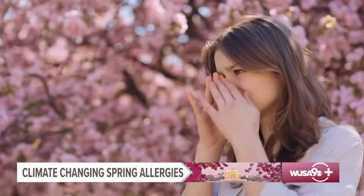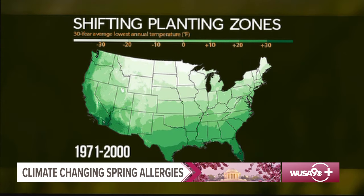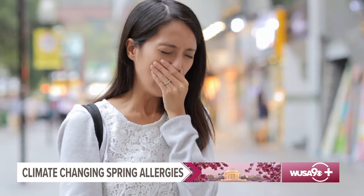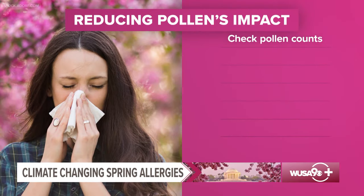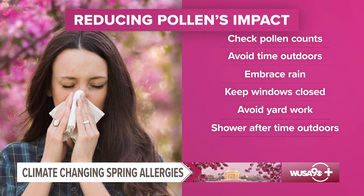Scientists are also seeing pollen appearing in new geographic regions, related to changes in temperature and precipitation patterns. When trees can grow in new regions, new pollen is introduced there, and people who were not previously sensitized may develop allergy symptoms. There are simple actions you can take to mitigate pollen: check the pollen count on the WUSA9 app or website. On high pollen days, especially windy ones, it may be best to stay inside. The best time to get outside is after a good rain. Keep windows closed when driving and at home, avoid mowing the lawn or pulling weeds, and remove clothes worn outside and shower to rinse pollen from your skin and hair.